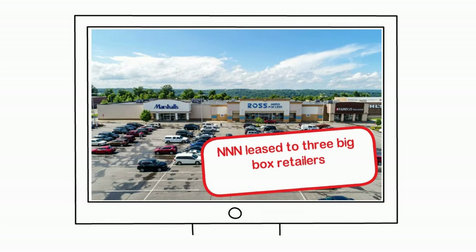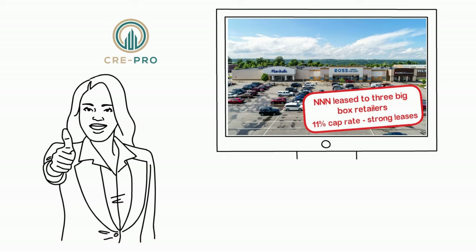And how about a triple net, leased to three big box retailers, purchased at an 11% cap rate with strong leases? Yes. Also purchased by CRE Pro.